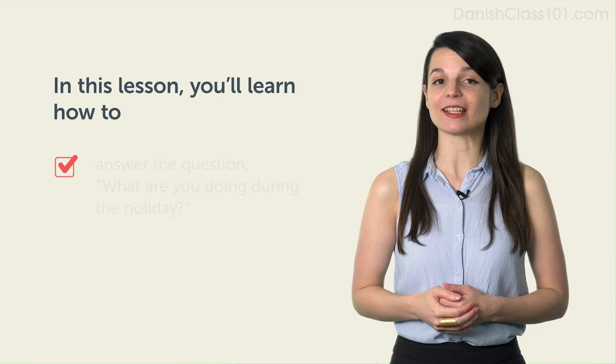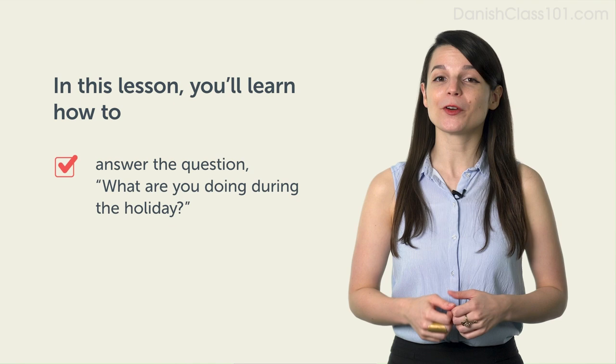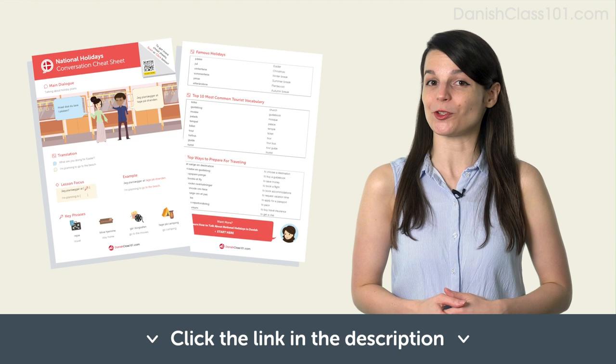Hi everyone, I'm Alicia. Welcome to Conversational Phrases. In this lesson, you'll learn conversational phrases to answer the question, what are you doing during the holiday? After watching this video, you'll be able to talk about your holiday plans. And if you want to learn more vocabulary, phrases, and example sentences you can use in real-life situations, click the link in the description to download your National Holidays PDF cheat sheet for free. Now let's take a look at some conversational phrases.